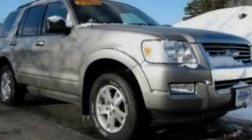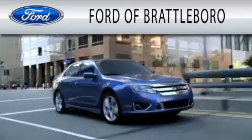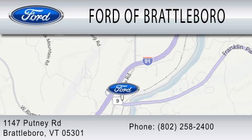Please call today to reserve this vehicle for a test drive. Ford of Brattleboro is dedicated to doing everything possible to ensure that the experience you have selecting your next vehicle is as pleasant as possible. We're located at 1147 Putney Road in Brattleboro.